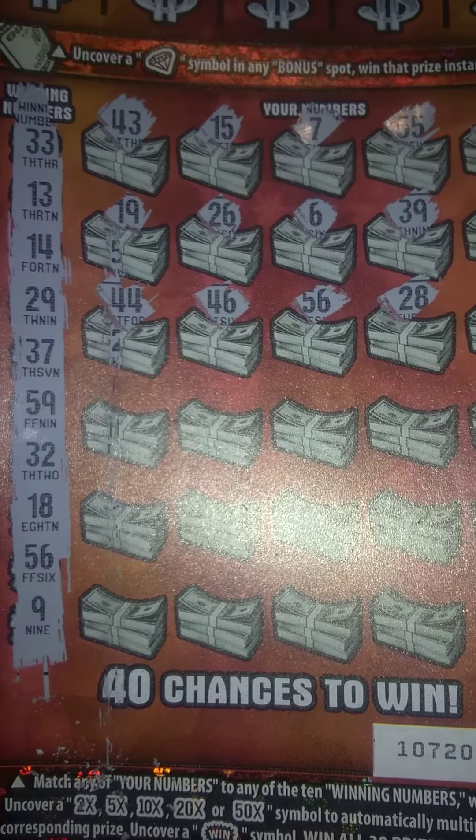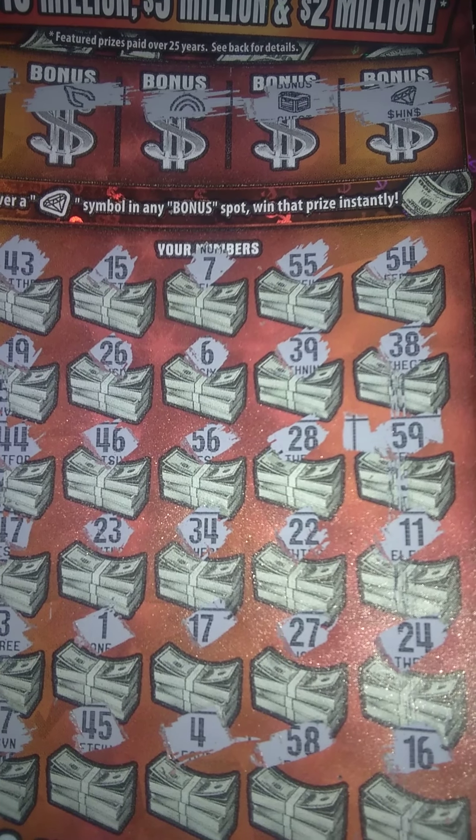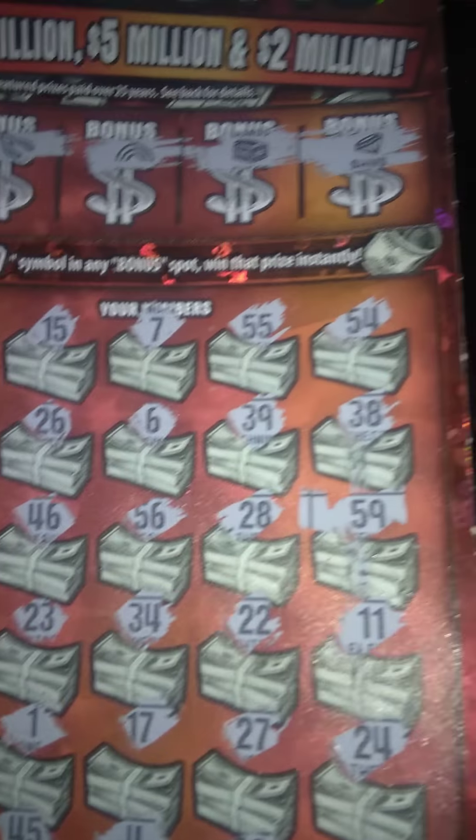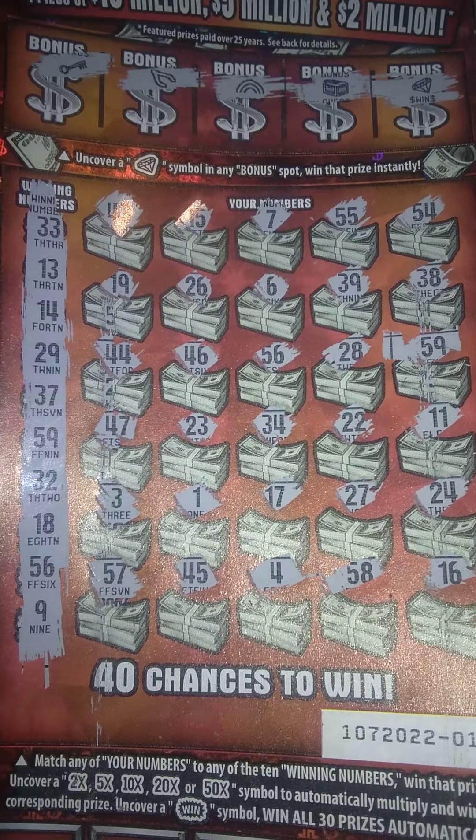So we do have another match, folks — 59 and 59! Let's continue on with the session, see what we can do.